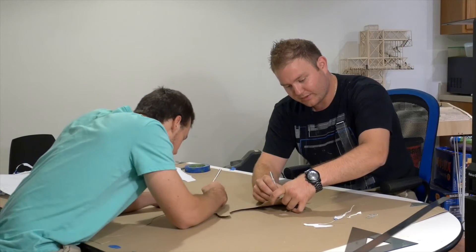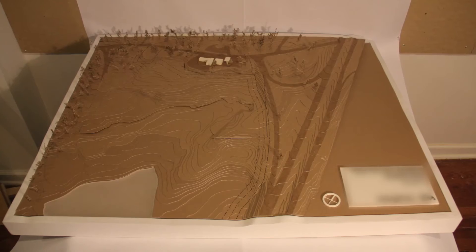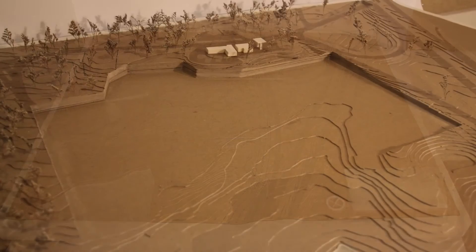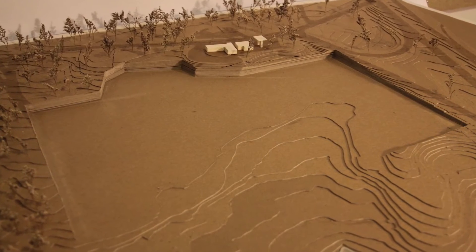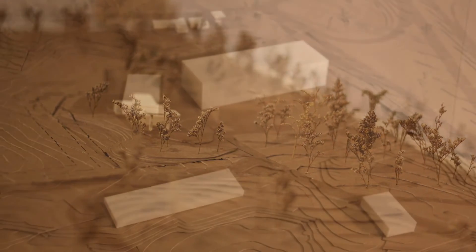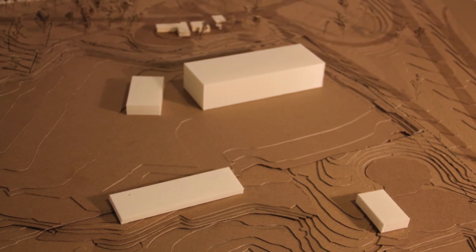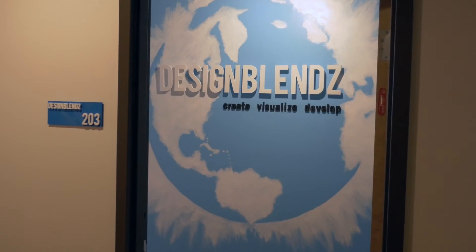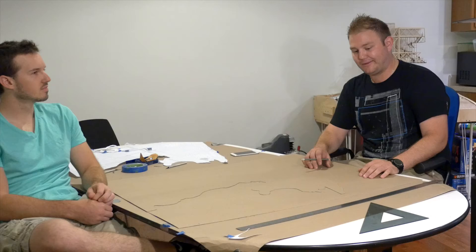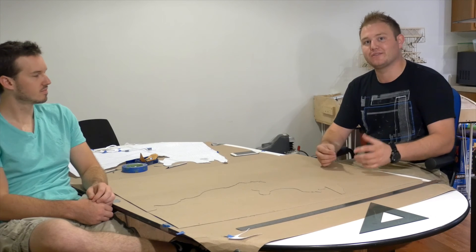We are doing something pretty unique for this site model. We're actually going to be 3D printing out a whole project description, client name, the architect's name, and doing a whole title block for the model out of 3D printed elements, which I think will be pretty cool and make it unique. This episode kind of summarizes what happens here in the office — it changes on a day-to-day basis, and I think that's what makes it so exciting for us and so much fun to share with others.